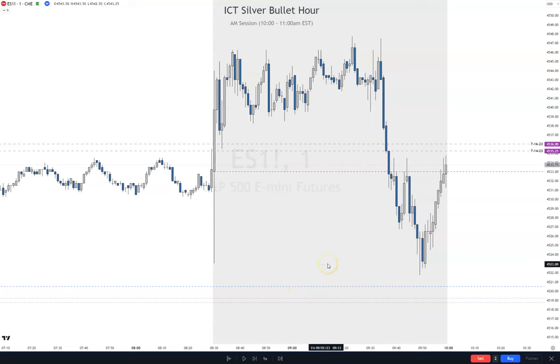Hey everybody, welcome back to the channel. Today I want to go over the AM Silver Bullet on Friday, September 1st. This is after NFP, and we're going to go candle by candle. I'm going to show you how I took a trade during the Silver Bullet hour.